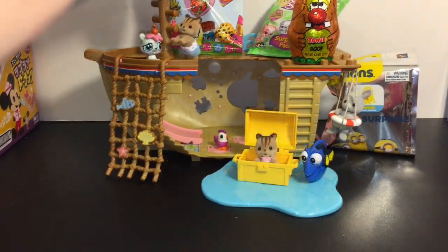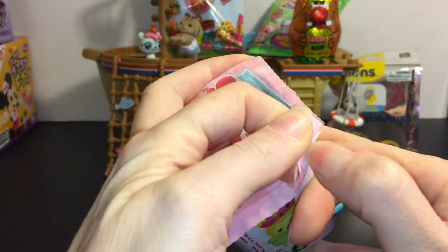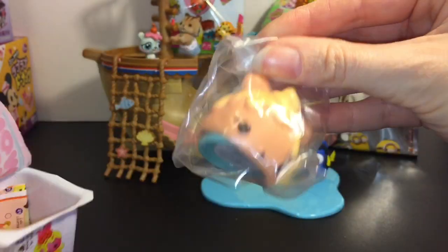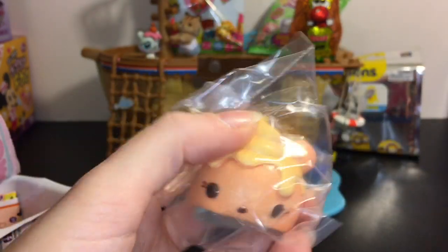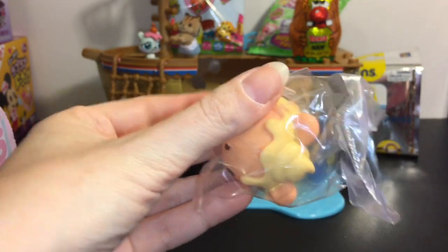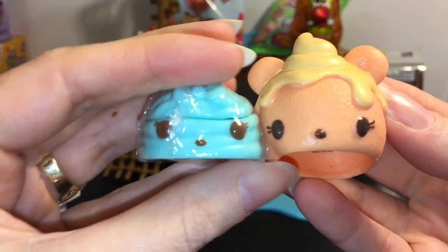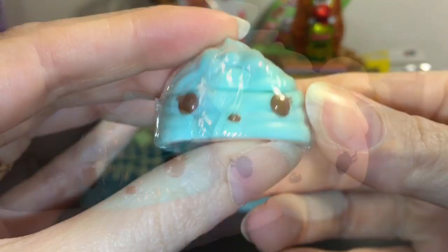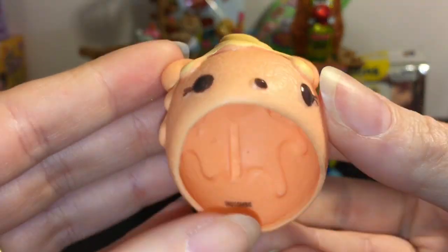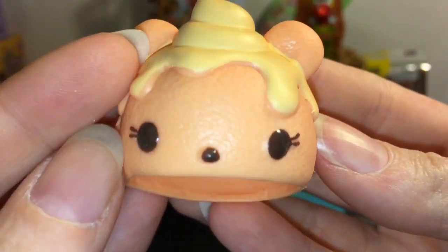Next up out of you on the crow's nest is a series one Num Noms blind box, so let's see which adorable Num Nom we get. Oh cool — I think I need this one! This is a cupcake Num that also comes with a lip gloss Num. We have Minty Gloss Up and then Patty Peach the cupcake Num, and I do need her for my collection. Yay, cute little bear cupcake!